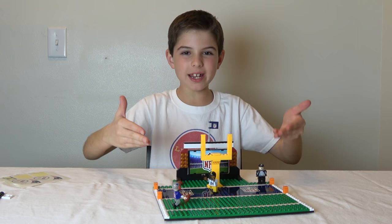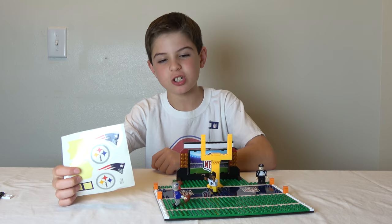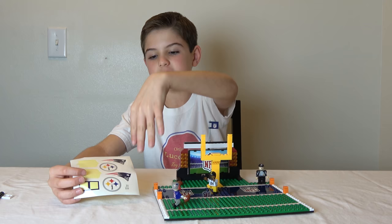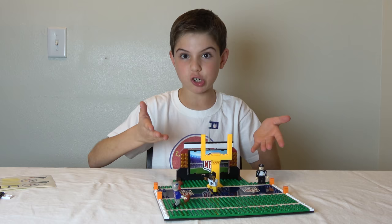Here's the completed set. As you can see, I put the NFL stickers here, but if you have a double field, you can put one on each side because it gives you extra stickers. If you have two fields with two end zones, you can put the Steelers on one side and the Patriots on the other, or if you have another team you can do the exact same thing. I think the pieces and instructions are not as good as the Lego ones, so it's much harder to build, but now that I've finished it, I think it's really cool.